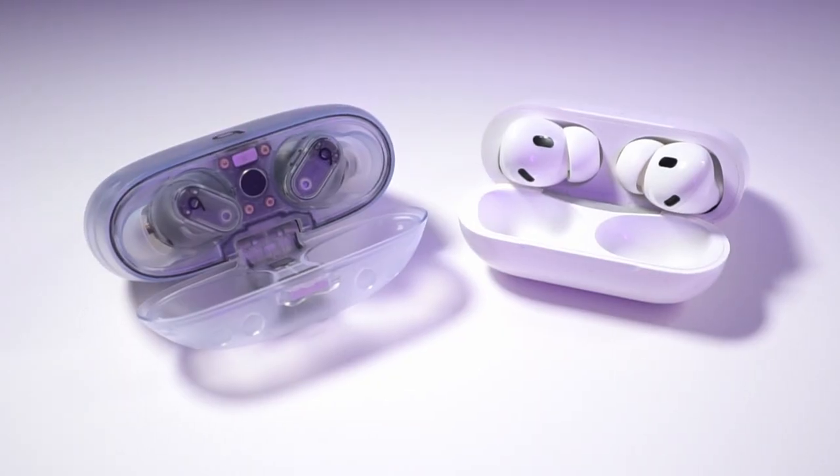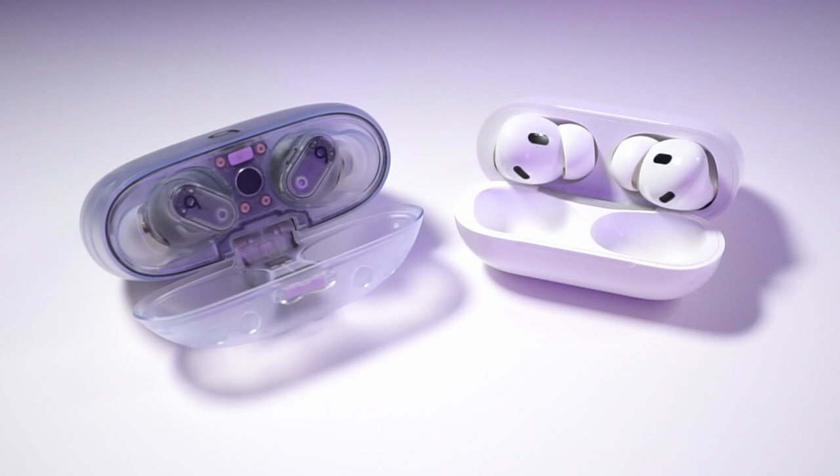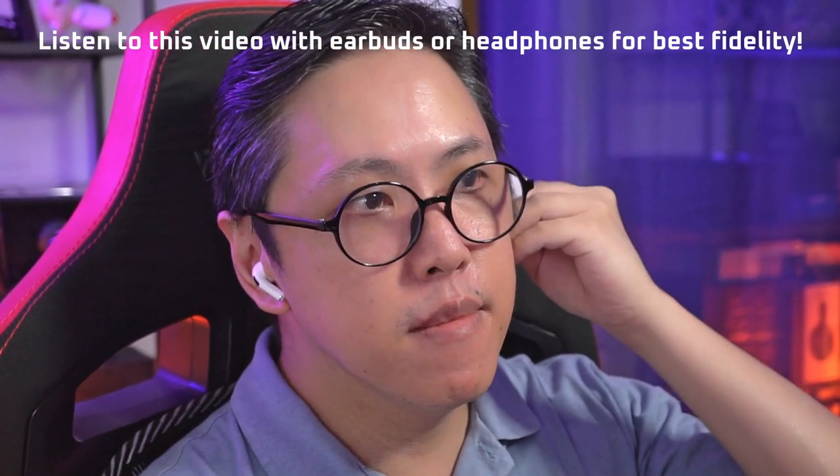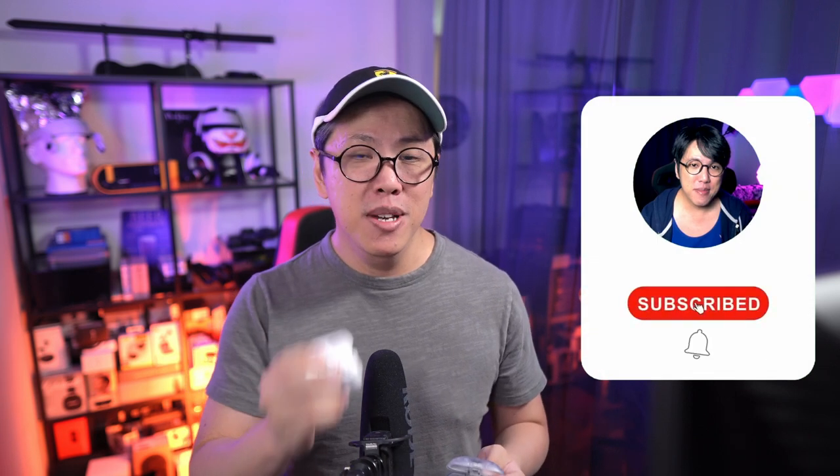We're gonna talk about that, and we're also gonna compare their sound, noise cancelling, and call quality. So as usual, put on your earbuds because we're gonna listen to some binaural sound samples, and this is the best way to hear all the details. I've included links to their Amazon pages in the description if you wanna check their latest prices. And for more comparisons like this one, get subscribed and tap the bell button to stay notified.